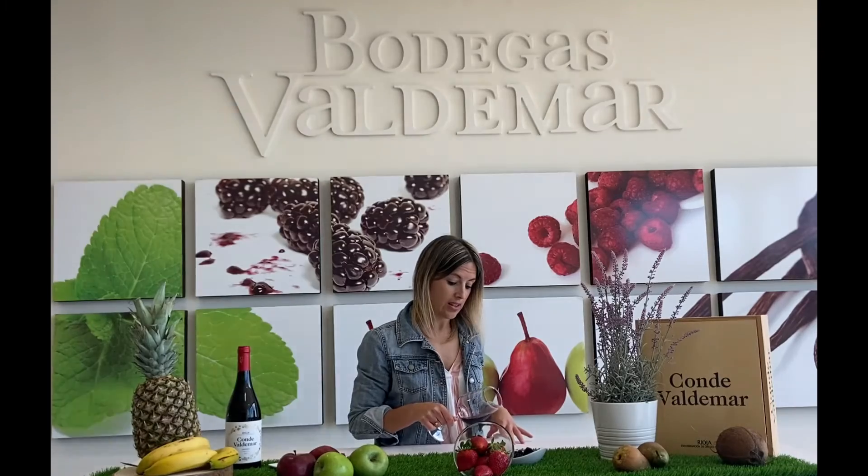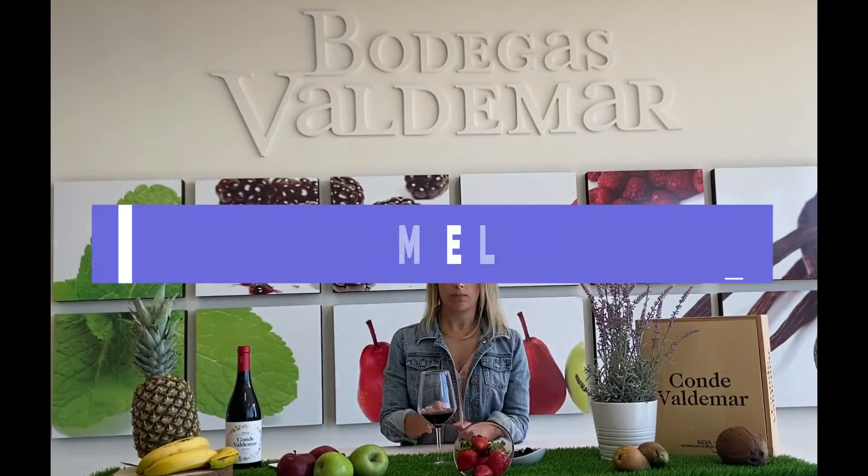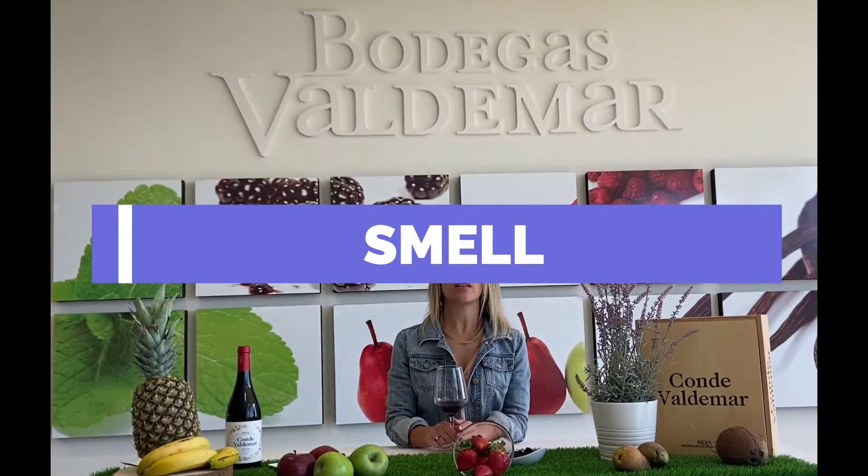This will be the first phase of the tasting. The second phase is the smell. We're going to smell the wine without moving the glass first, and then we're going to wake up the wine — swirl it gently — so we can get more aromas.